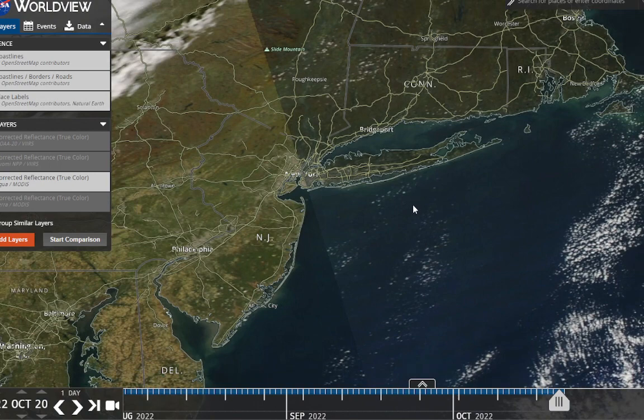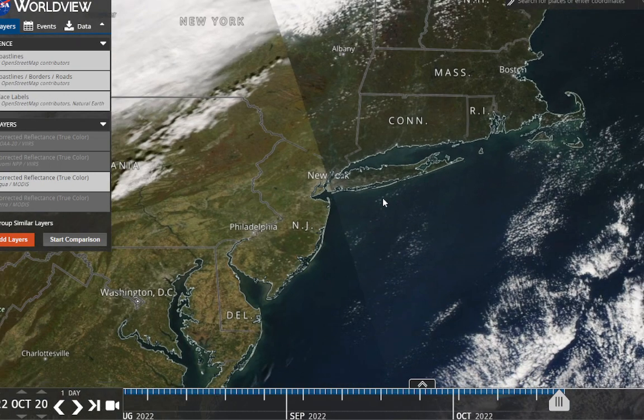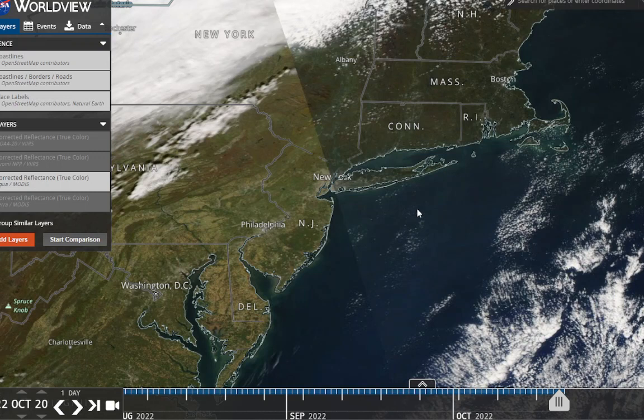Just a few passing clouds, but other than that we're mostly sunny the whole day. Chilly and breezy.